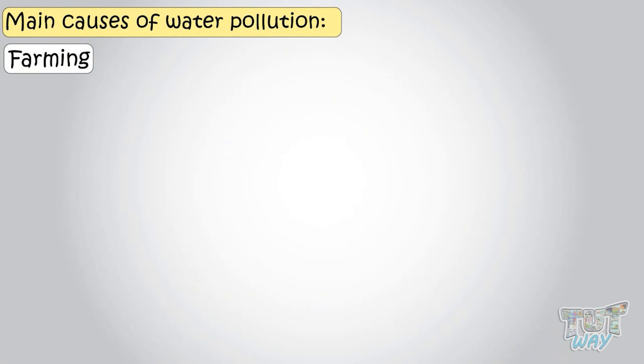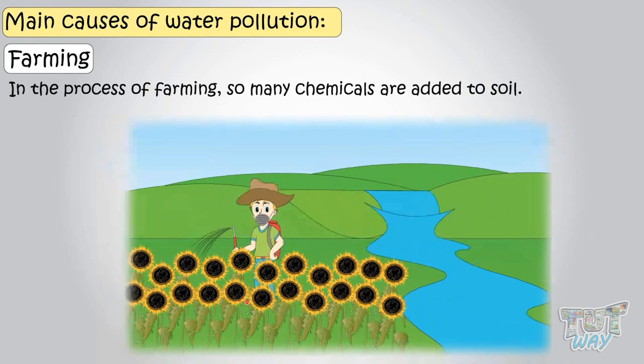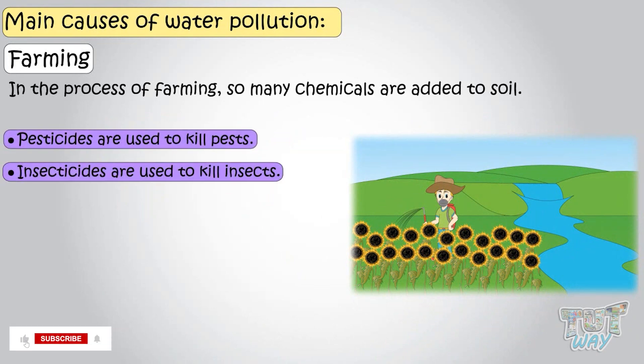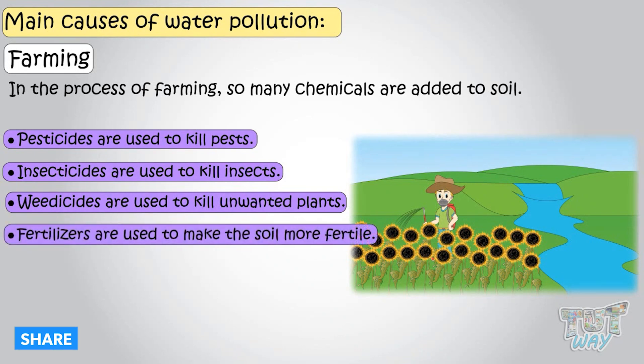Farming. Yes, farming. In the process of farming, so many chemicals are used, like pesticides are used to kill pests, insecticides for killing insects, weedicides are there to kill the unwanted plants, fertilizers are there to make the soil more fertile.